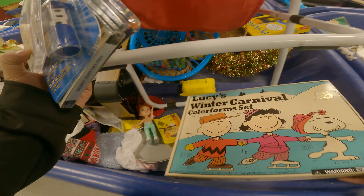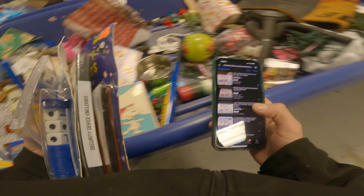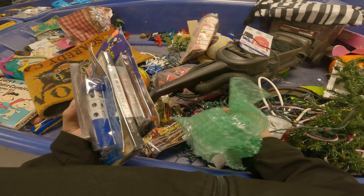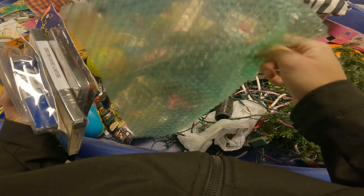Lucy's Winter Carnival color form set — I thought it'd be worth more, but it's not. If you guys didn't know, you can actually get bubble wrap here for free — it basically doesn't weigh anything anyway. You can get bubble wrap and boxes for free at my bins. I'm not sure at your bins — you just have to ask.